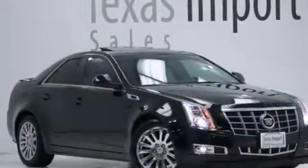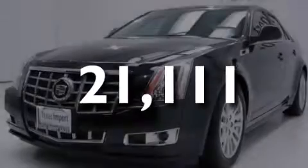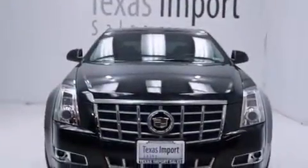This vehicle has less than 22,000 miles. With an EPA estimated rating of 27 miles per gallon on the highway, fuel efficiency is still high on the list of priorities.